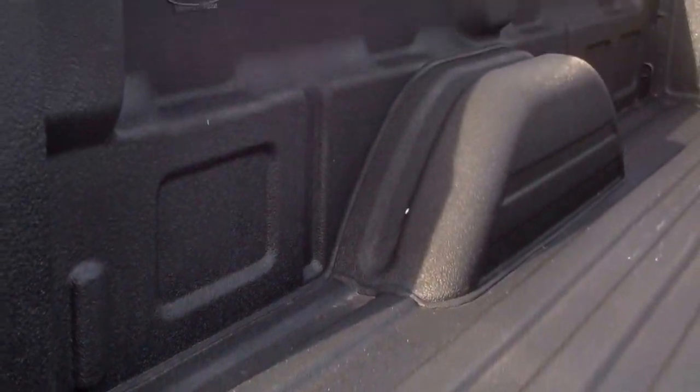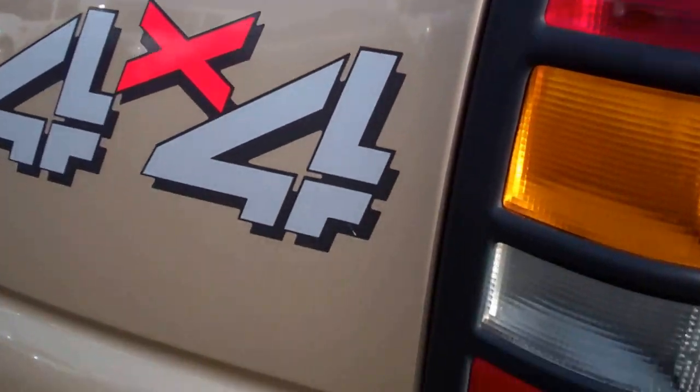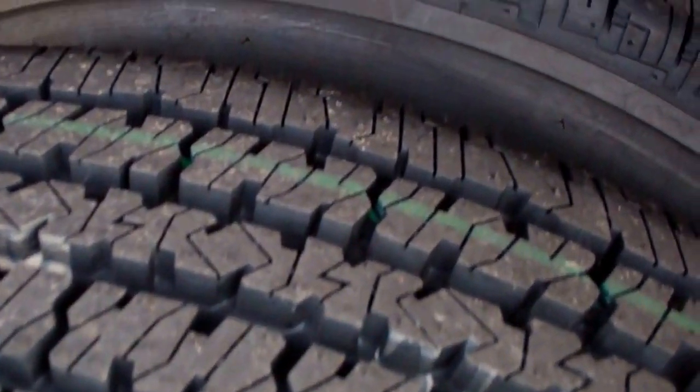You can see the bed is very nicely done with Line-X — they make some of the best bed liners out there. On this side of the truck, it's just as clean as the other side, and these tires are brand new as well.